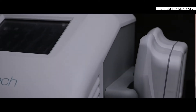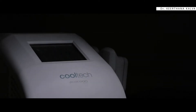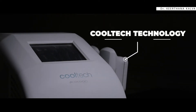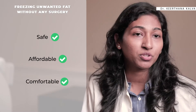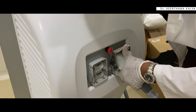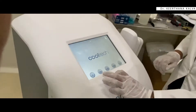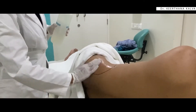Cooltech technology for fat removal follows the mechanism of freezing unwanted fat without surgery. Freezing of fat with Cooltech technology helps in removal of fat in a safe, affordable and comfortable manner without any downtime. Cooltech is the most innovative and non-invasive way to get rid of stubborn fat. One must know that the technology is intended for fat loss and inch loss, and not weight loss. It allows safe and effective fat cell removal and doesn't cause any damage to other body tissues.